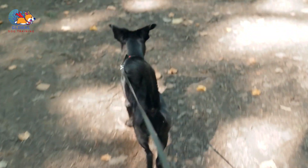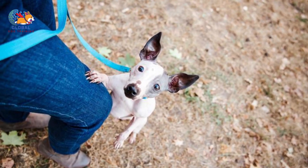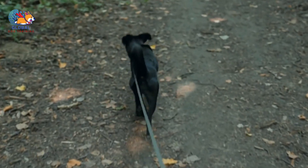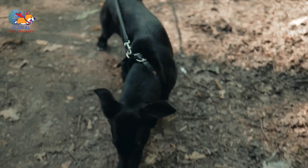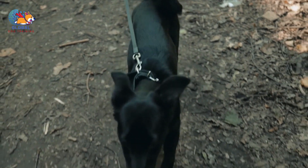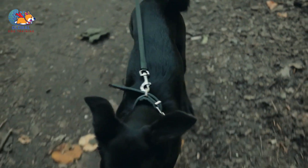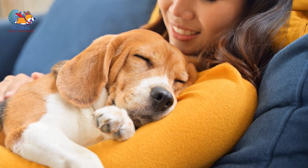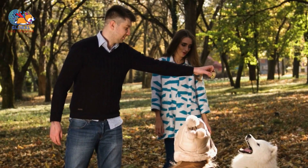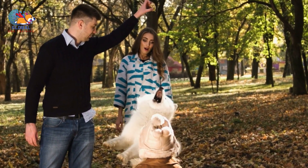Teaching your dog this greeting rule requires patience, consistency, and positive reinforcement. With the following 10 tips, you'll be well equipped to transform your dog's over-enthusiastic greetings into polished displays of canine etiquette. From basic training exercises to creative redirection techniques, these strategies will empower you to shape your dog's behavior in a positive way. In no time, your dog will master the art of the polite greeting, keeping all four paws firmly planted on the ground while still expressing their boundless joy at your return.